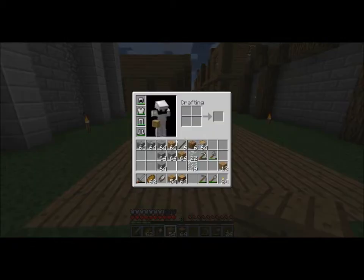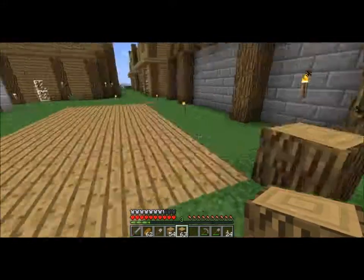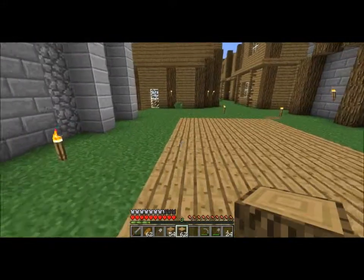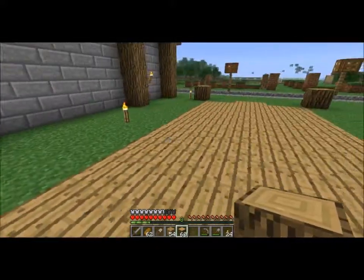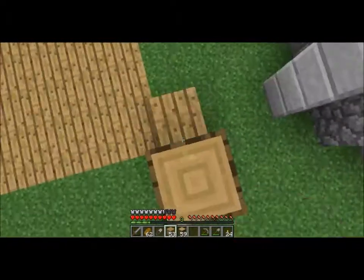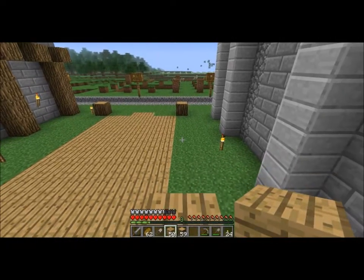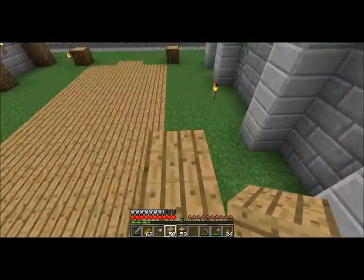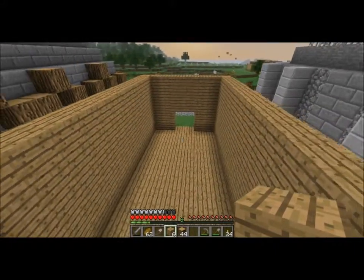The next step is going to be placing these corners here, I guess, and then filling up the walls. Basically what I'm going to do is just jump up like this until I finish the walls. And once again I'm going to do that off camera. The walls are complete.